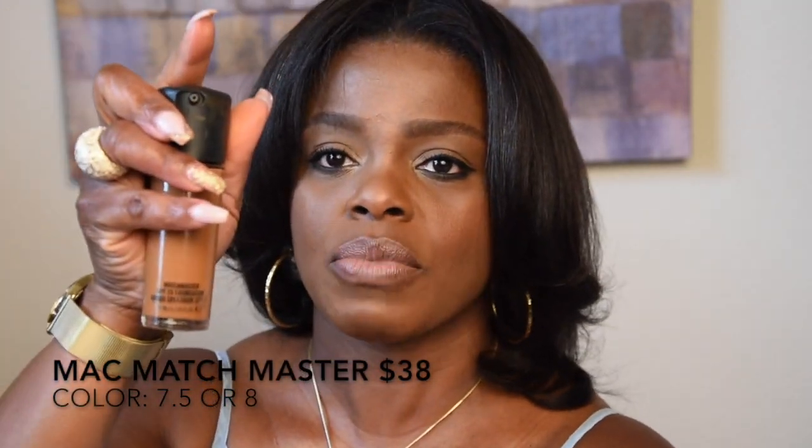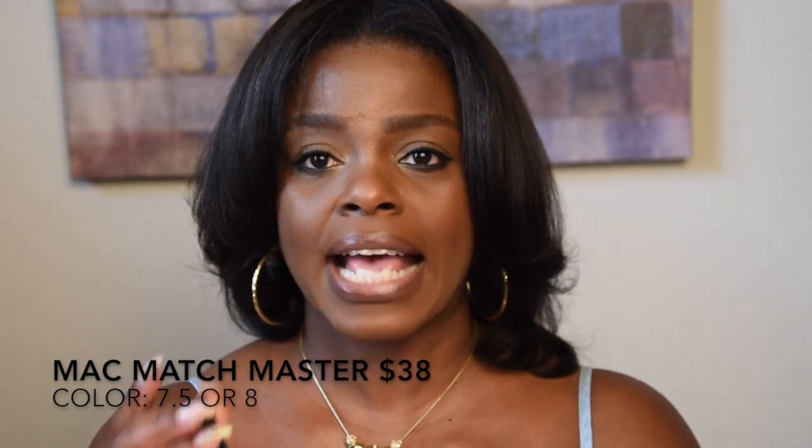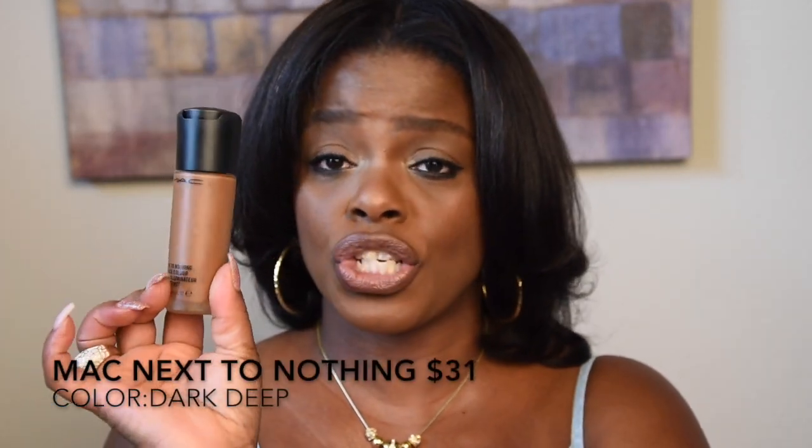I've been wearing this next foundation for at least three years — I've probably bought five to eight bottles. It's the MAC Match Master foundation with SPF 15. I wear shade 8, or shade 7.5 depending on the time of year and what's going on with my skin. It comes in a clear bottle and runs about 30 to 35 dollars.